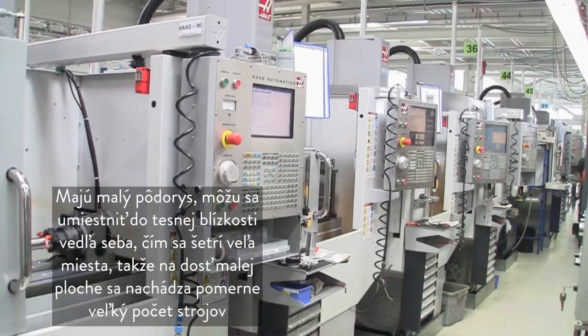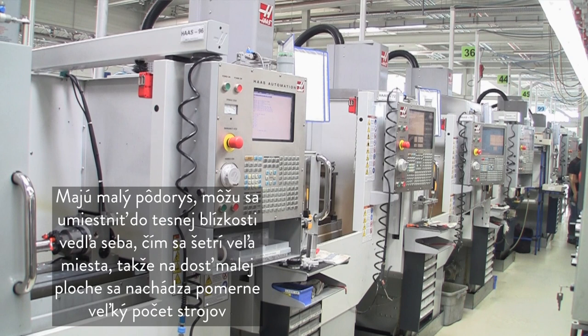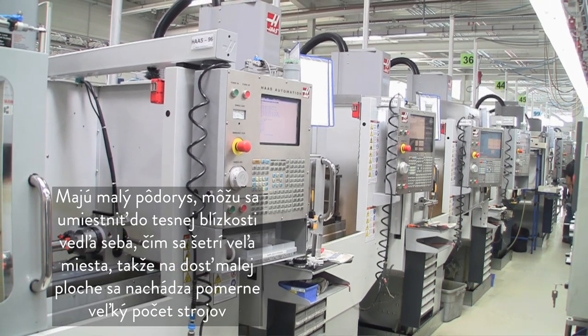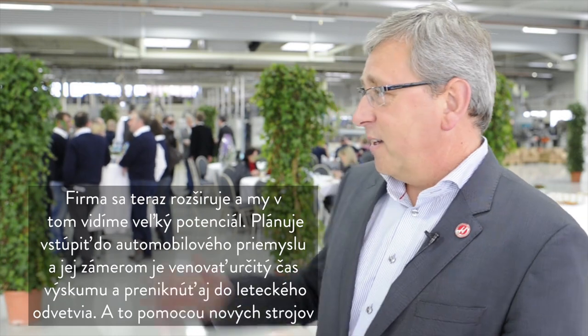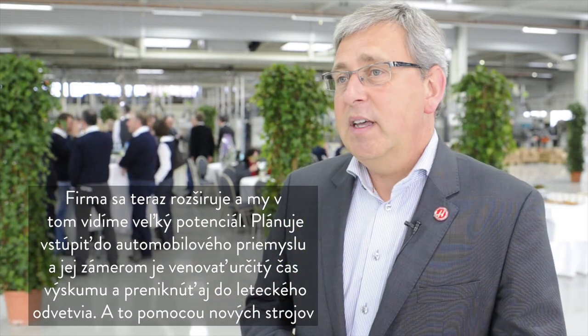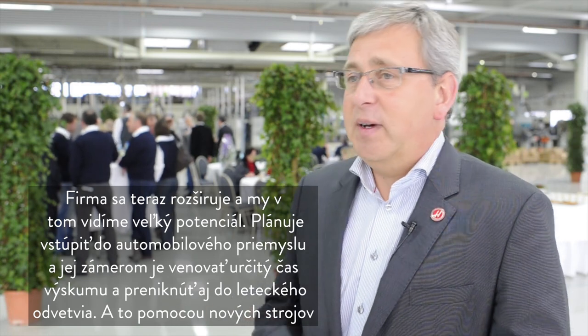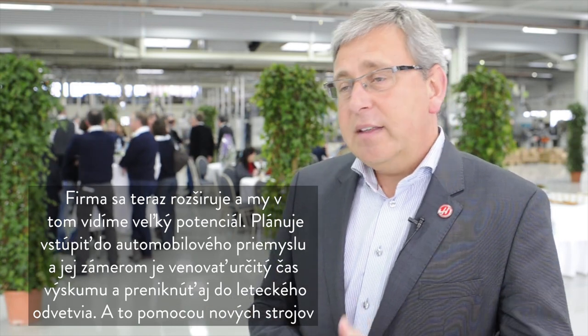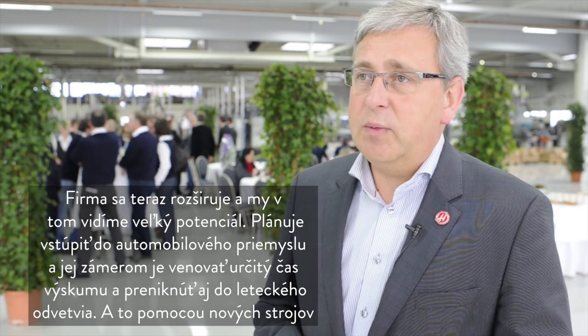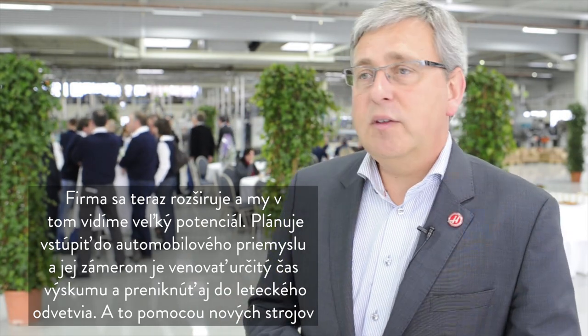The mini mills have a small footprint and can be placed very close to each other, saving a lot of space and fitting many machines into a small area. They are now expanding, and we see a lot of potential for growth — for us as well as for them in production. They will move into automotive, and the idea is also to research and expand into aeronautics, which would happen with the new machines.